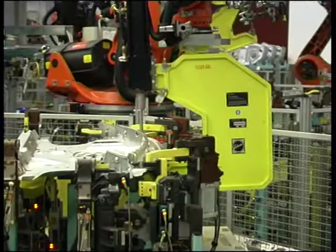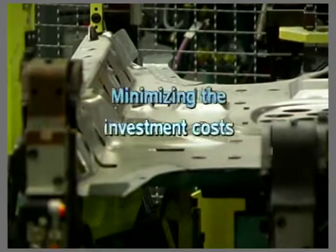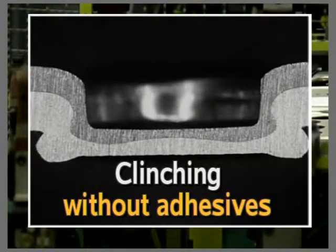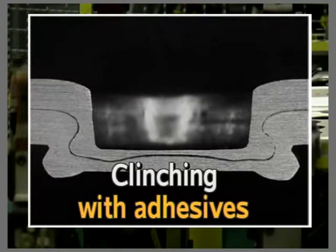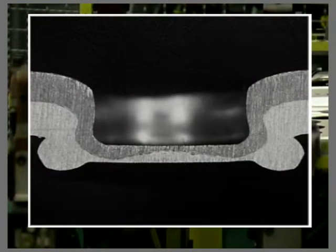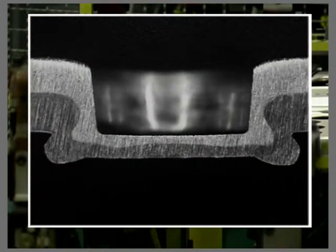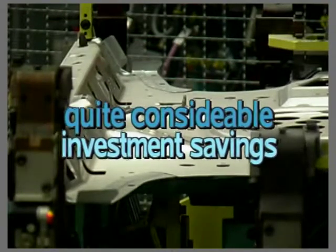Despite the complexity of the joining tasks, solutions are possible which even allow investment costs to be minimised. The result: 60 different clinching tasks can be achieved with only 4 different combinations of punches and dies. In concrete terms, this means a minimum number of clinching frames and industrial robots and minimal production space. The conclusion? Considerable investment savings.